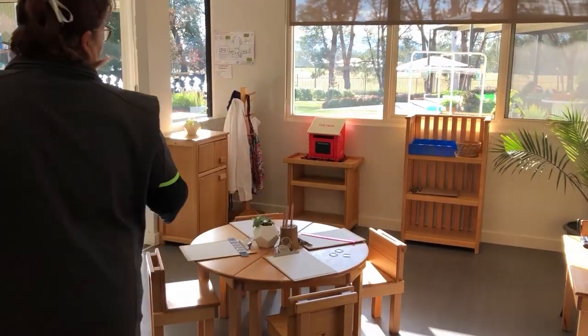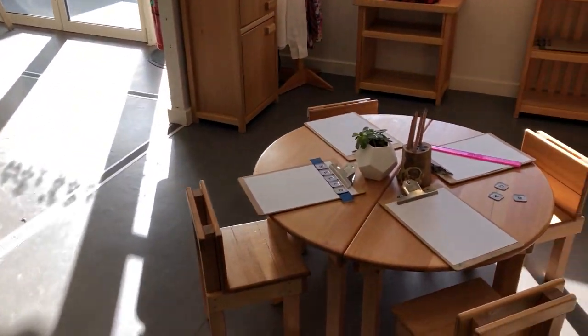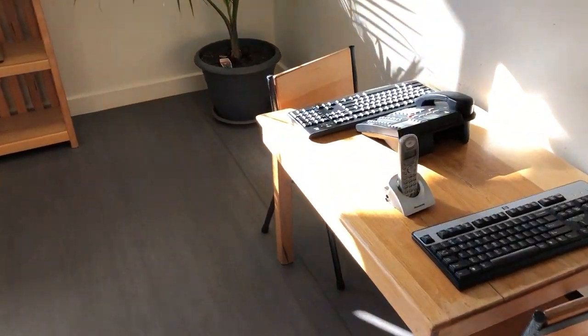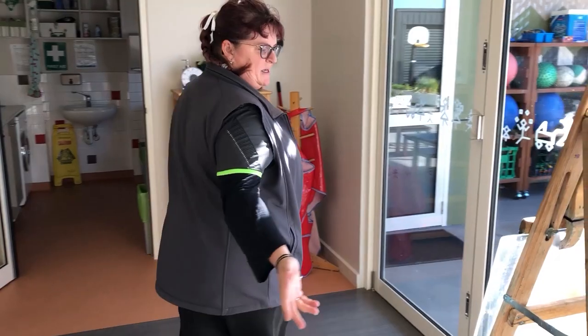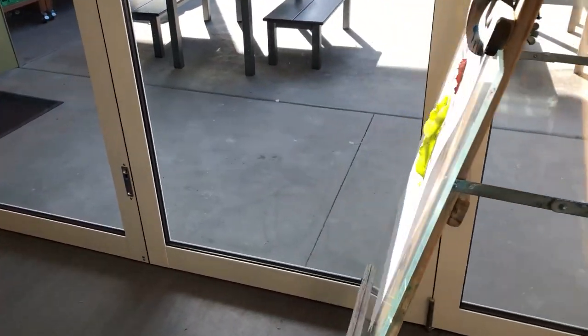We always have a home corner space — currently we've got an office set up, so the children have been busy typing away their letters and things. We have painting or collage at our easels. At the moment, we've got collage happening with some natural materials.